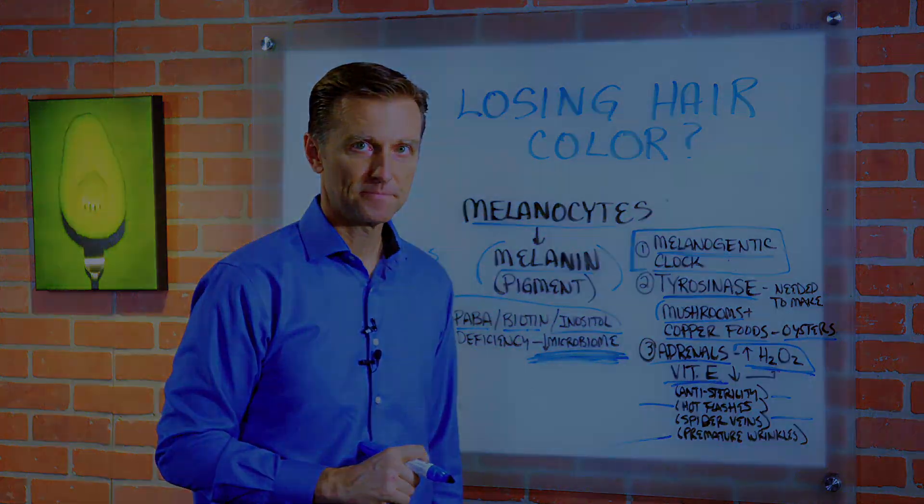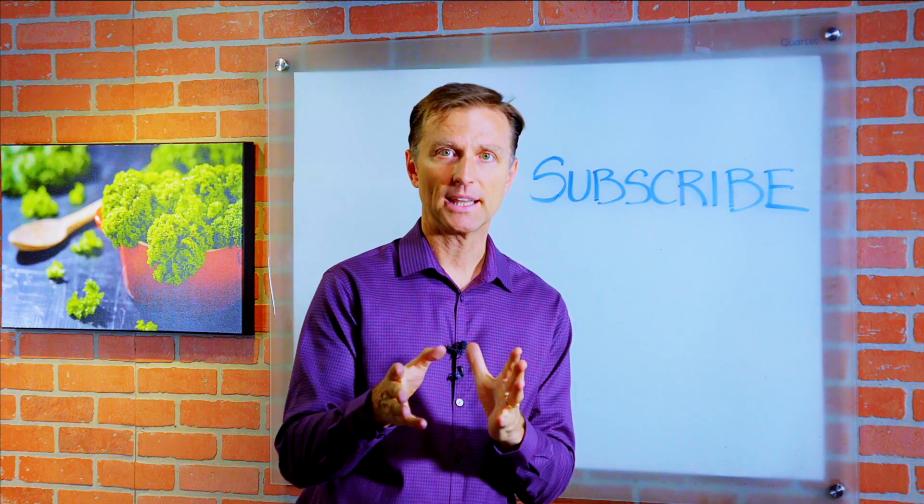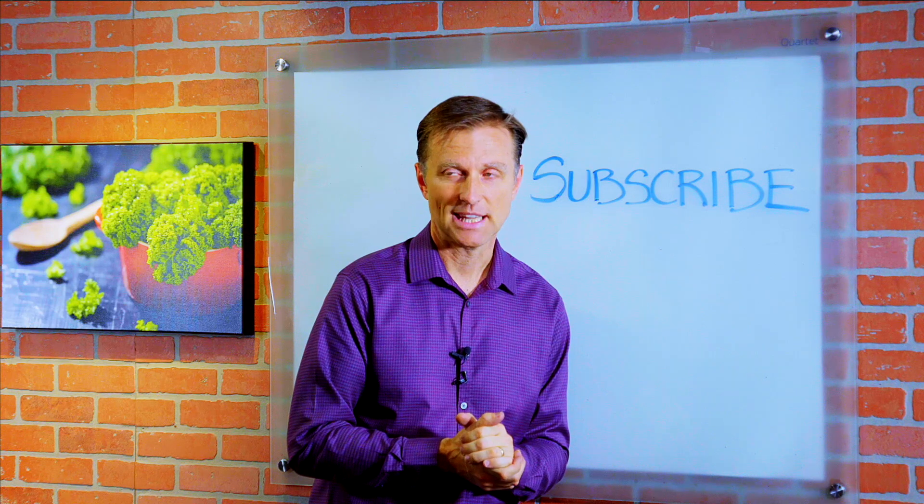All right, guys. Thanks for watching. If you want more knowledge on how to create a healthy body, subscribe now and get daily notifications.